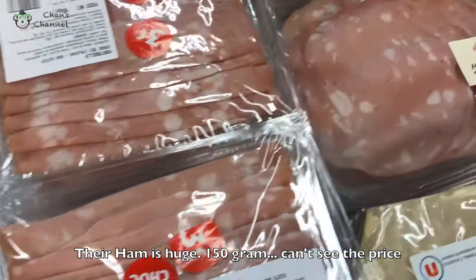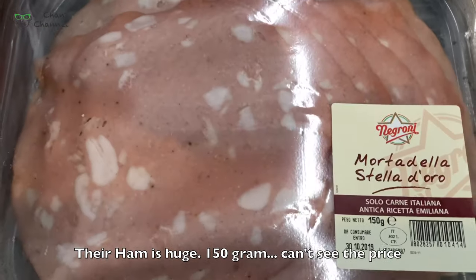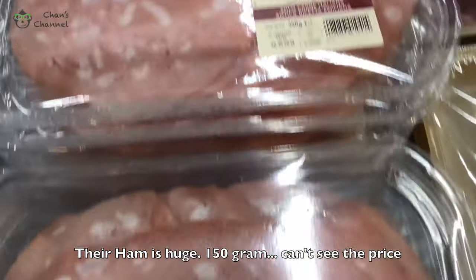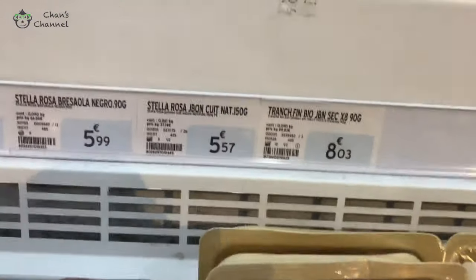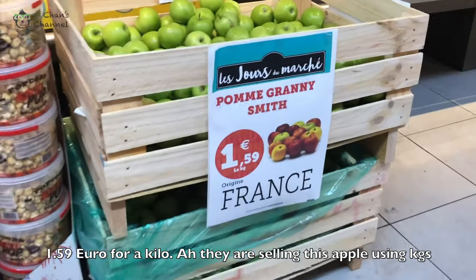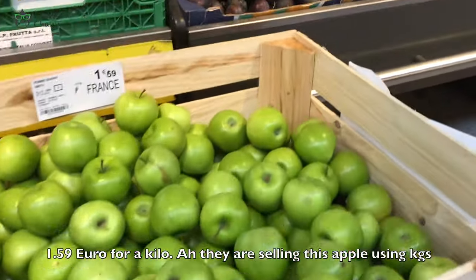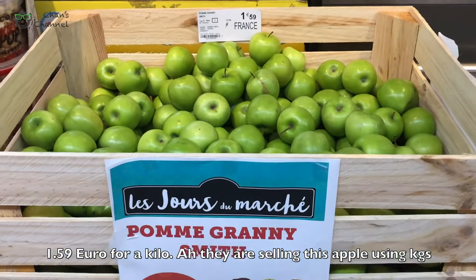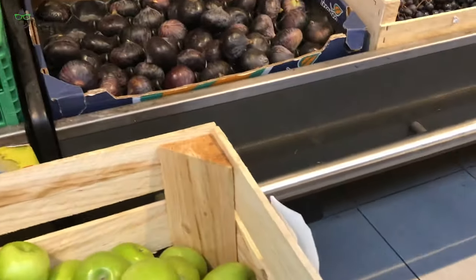The ham is very big — 150 grams. The ham is so delicious. I have 1 pound and a thousand grams. The ham is super delicious, it's so delicious.